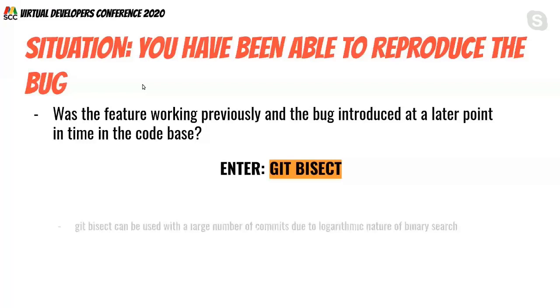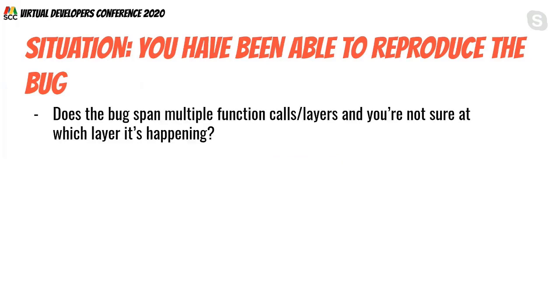Git bisect is a very handy technique, particularly when you have a very large number of commits. It can work with thousands of commits due to the logarithmic nature of binary search. Let's add this to our toolbox and move on to other techniques.